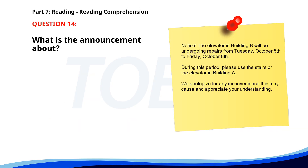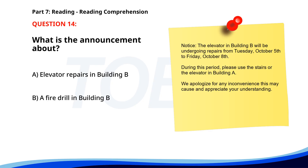Number 14. Notice. The elevator in Building B will be undergoing repairs from Tuesday, October 5th to Friday, October 8th. During this period, please use the stairs or the elevator in Building A. We apologize for any inconvenience this may cause and appreciate your understanding. What is the announcement about? A. Elevator repairs in Building B. B. A fire drill in Building B. C. A new parking policy. The correct answer is A. Elevator repairs in Building B.